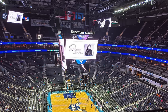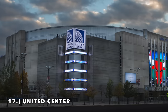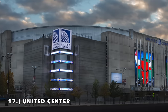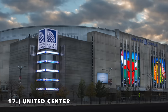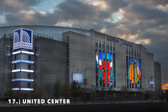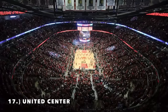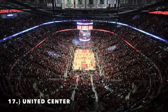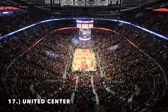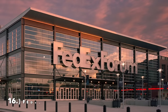Moving on to number 17, it is the United Center. If you want to talk about a depressing arena, this thing is just a concrete dome from the exterior — I think it's one of the most bland arenas in the NBA. There is not one unique aspect of the interior of this arena. Honestly, maybe I should have put it a little bit lower, but it's number 17 on the list.